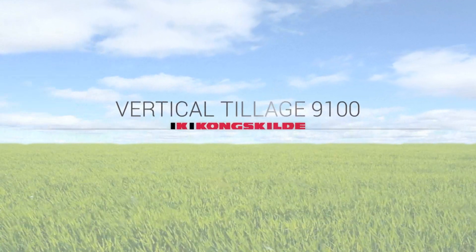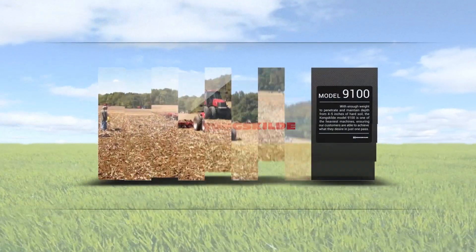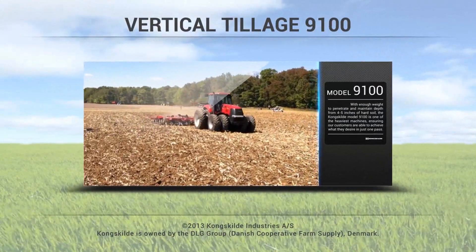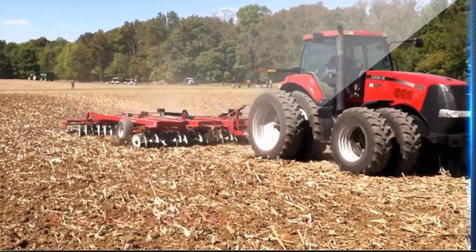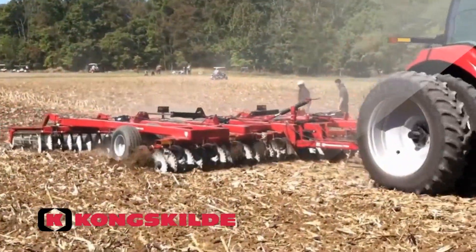Known for its durable and heavy frame, adjustable gang angle features, and self-sharpening blades, the Kongskilde Model 9100 Vertical Tillage System is equipped with top-of-the-line features.